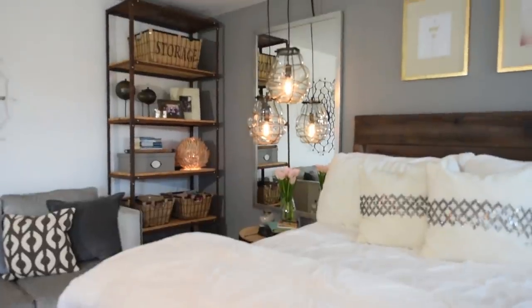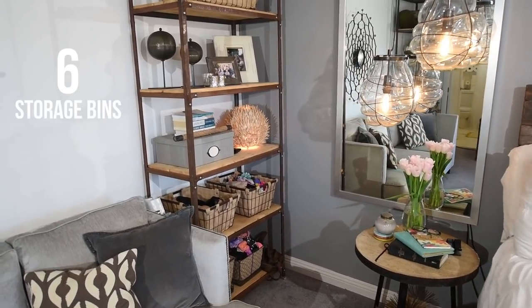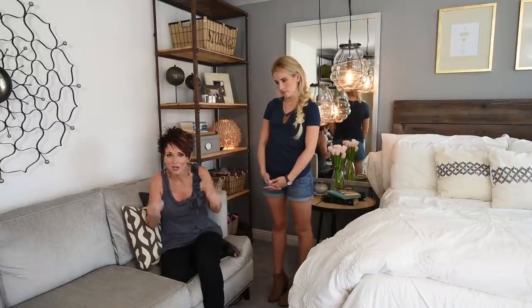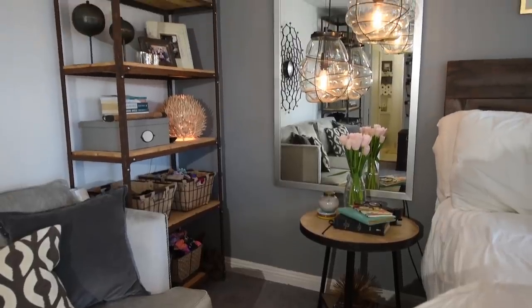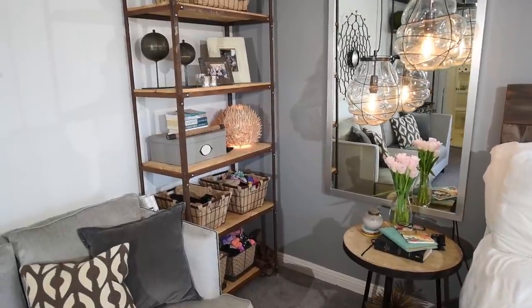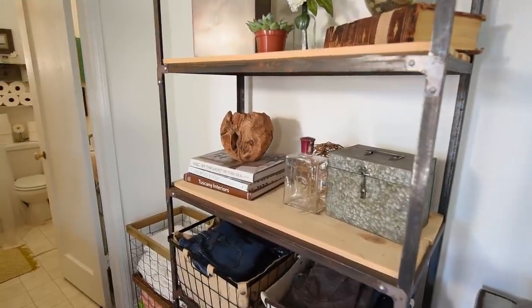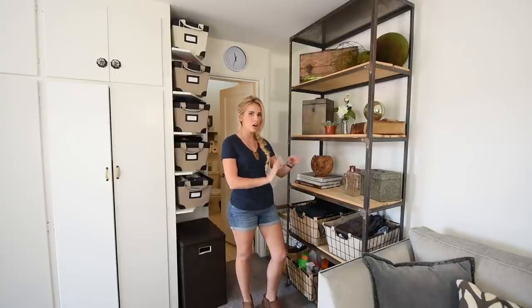Number six: one of the biggest questions you guys had from the last apartment video was where on earth does Shara store her clothes, accessories, and shoes? When you're getting organizational containers, they can all be exactly the same or you can mix it up — but if you're mixing, pick a theme. We went kind of urban, so everything is wire or rustic-looking. That allows you to buy random bins at one-off stores without having to buy a ton of the exact same style, which keeps your cost down.